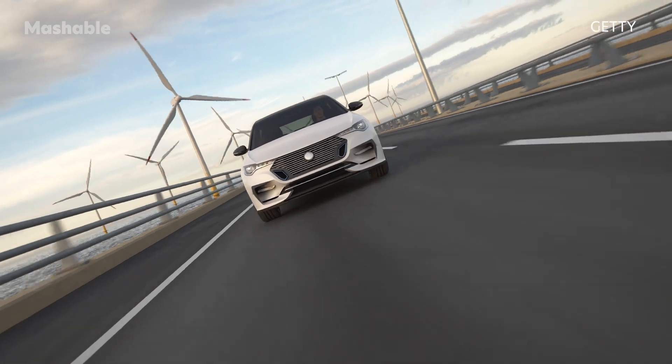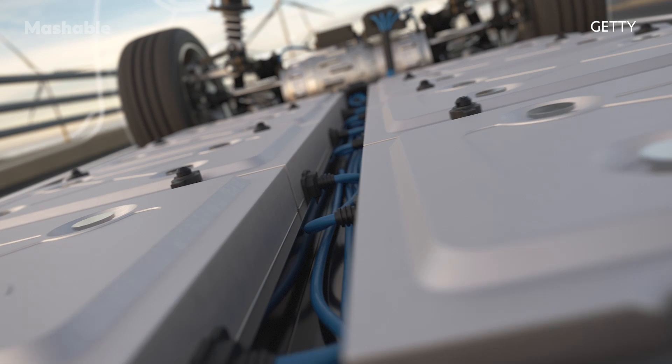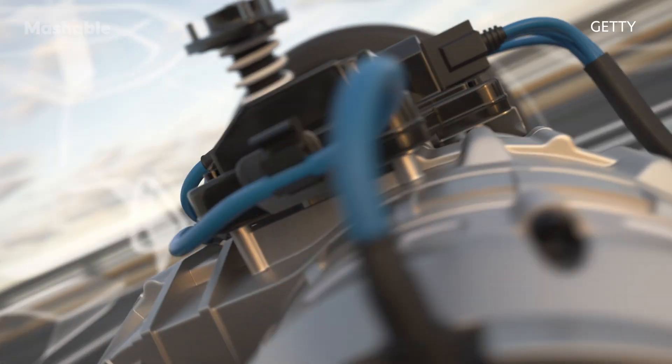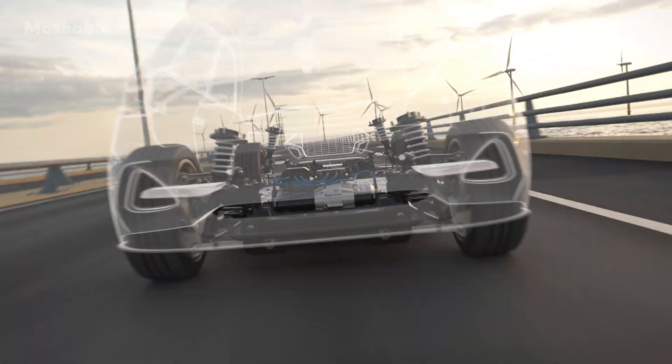The system is called regenerative braking, and it basically means that when an electric vehicle is slowed, the excess kinetic energy released when pressing the brake is harvested, transformed into electricity via a generator, and then stored for future use.